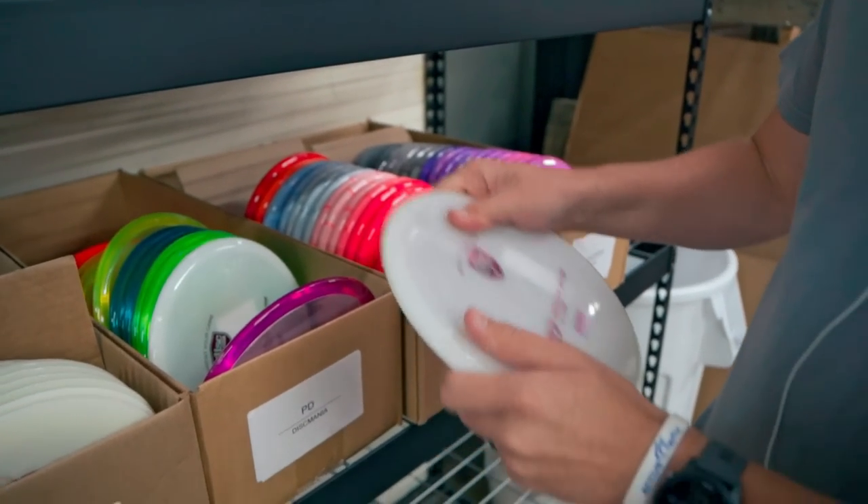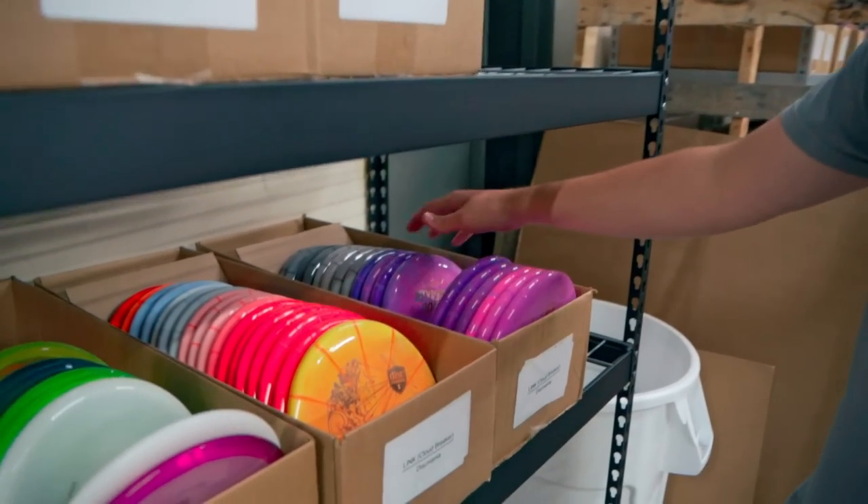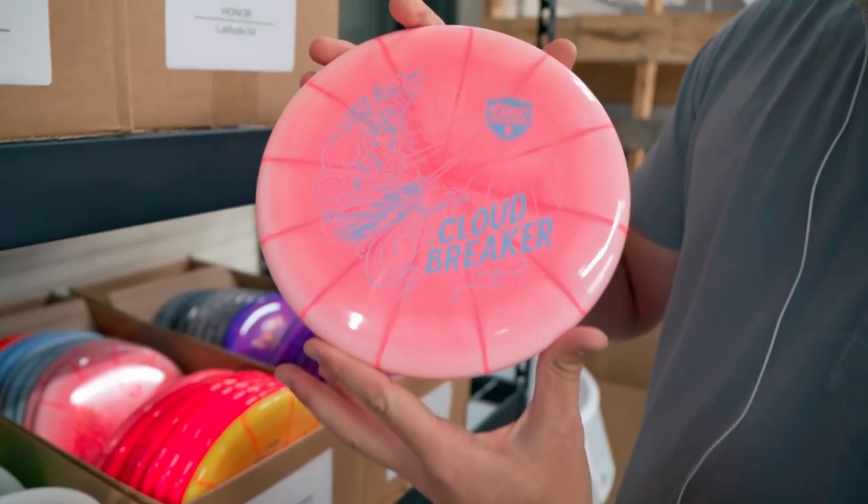These white ones feel incredible - I think that's the best-feeling C-Line plastic they have out right now. Next, we have some Links, but there's something special about them - they're all crazy swirly, and secondly, they're Cloud Breaker stamped.